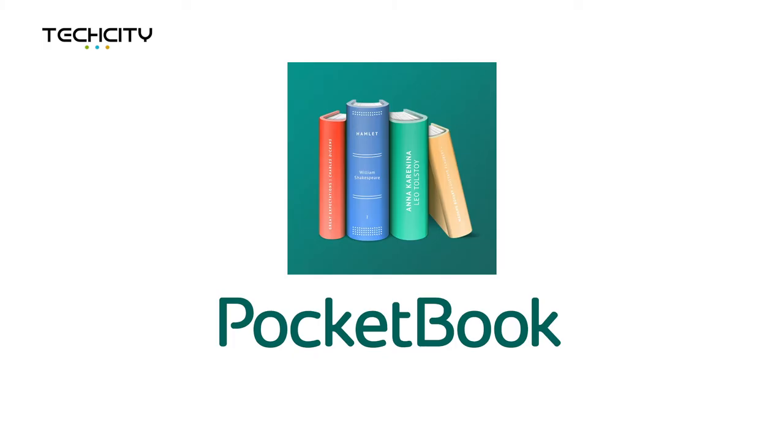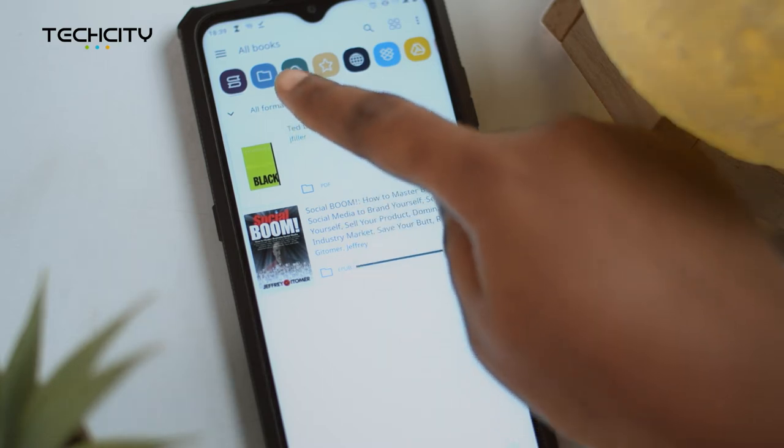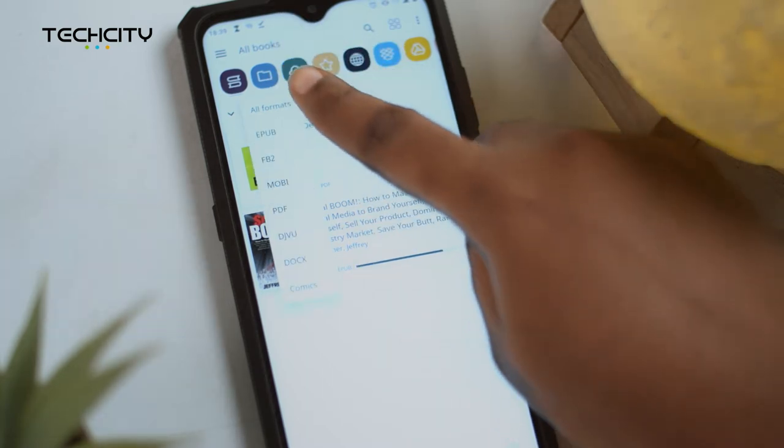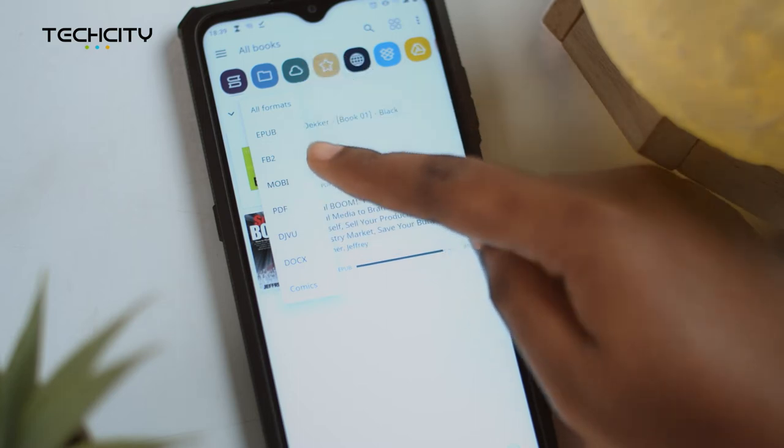So if you're a book lover, or you're trying to create a habit of reading, and you have tons of books on your phone and need help finishing them, then this app is a must-have: Pocketbook. Pocketbook is an ebook reader that reads all types of books in any format — PDF, EPUB, text, HTML basic, you name it.